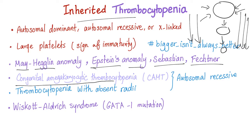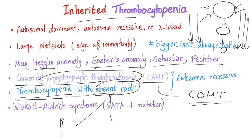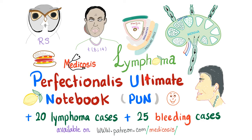Congenital amegakaryocytic thrombocytopenia, abbreviated as CAMT — not to be confused with COMT in Parkinson's disease. Thrombocytopenia with absent radii: you have thrombocytopenia and both radial bones are missing. Wiskott-Aldrich syndrome and GATA1 mutation — one of the most board-favorite diseases of all time — presents with thrombocytopenic purpura, eczema, and recurrent infections. You can get the Perfectionelis Ultimate Notebook plus bleeding cases at patreon.com/medicosis.